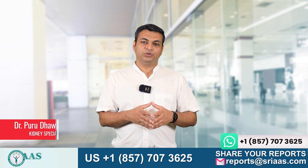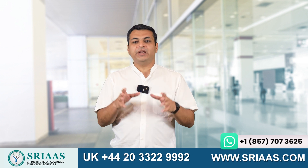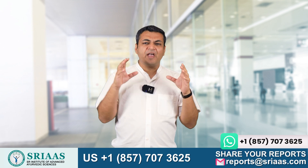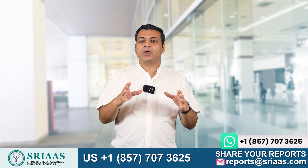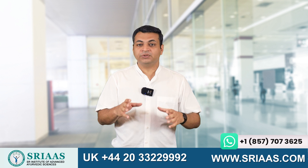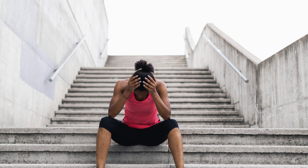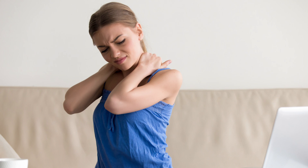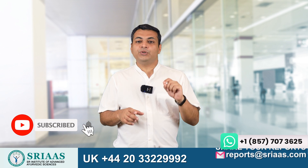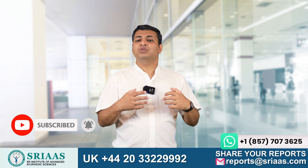Hello friends, my name is Dr. Purudhavan, and today in this video we are going to talk about how kidney failure patients can stop protein coming out of their urine. This is a problem for every kidney patient. Protein coming out of the body can cause many problems, because if the protein level in your body drops, your body will produce less hemoglobin, the body will get tired, and the patient gets weaker day by day. That is why it is very important for kidney failure patients to control their protein levels in urine.